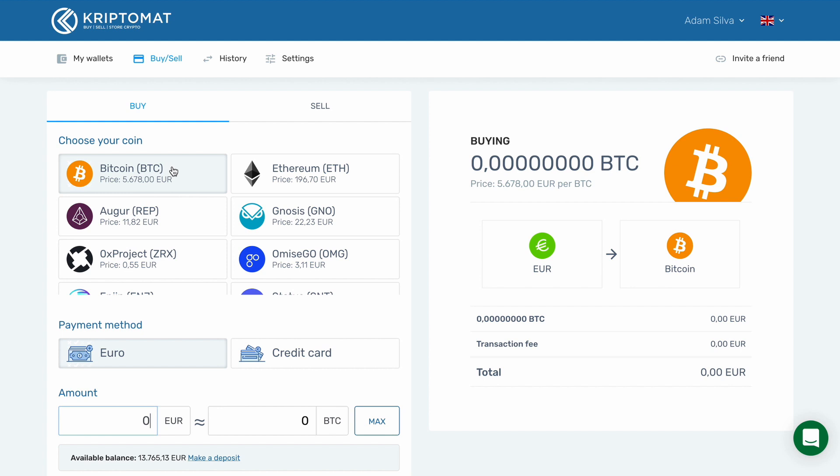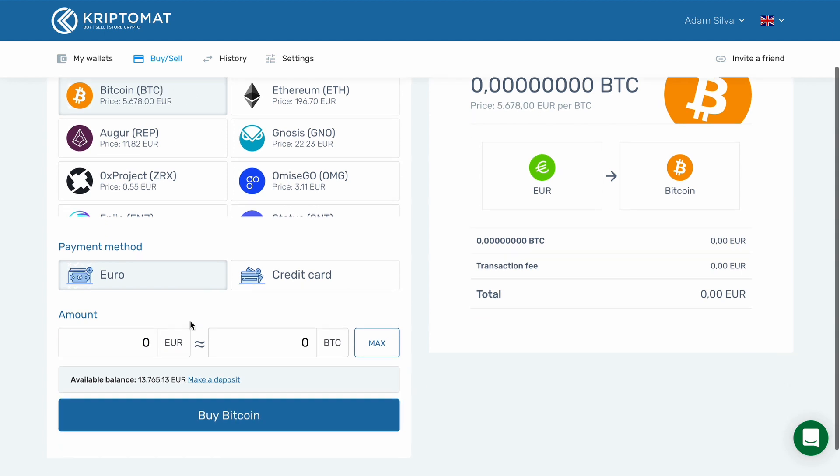In this example, we will be buying Bitcoin, so we choose Bitcoin. Then enter the amount that you want to buy, either in Euros or in Bitcoin. For example, if you want to buy 100 Euros worth of Bitcoin, the system will automatically calculate how much Bitcoin you will receive.